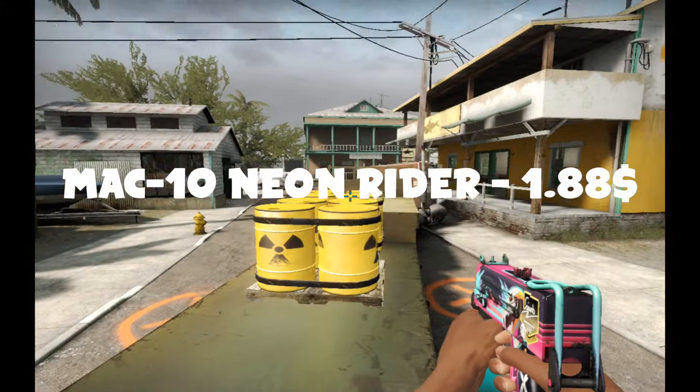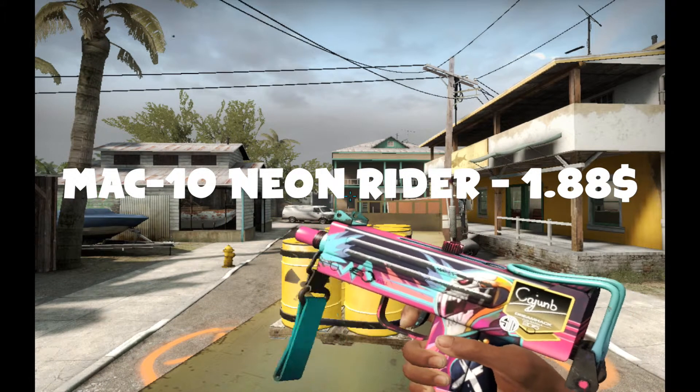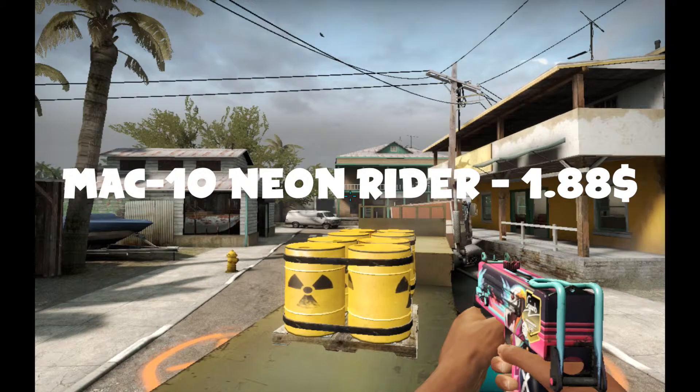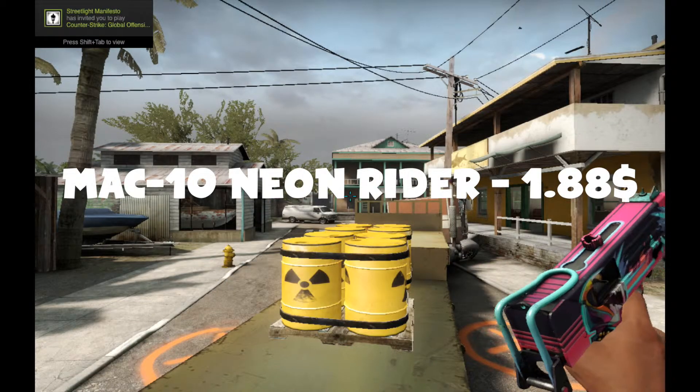The next skin I got was a MAC-10 Neon Rider worth $1.88. Sadly, I was in Florida so I didn't get enough Wi-Fi bandwidth to actually load the skins in-game. So this is the MAC-10 Neon Rider I have now, but trust me, I actually did have a MAC-10 Neon Rider.